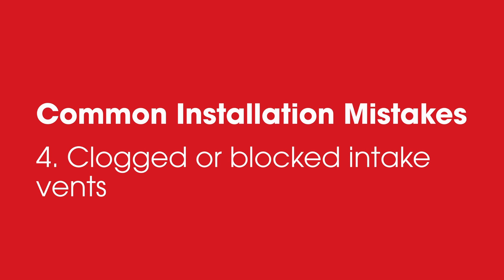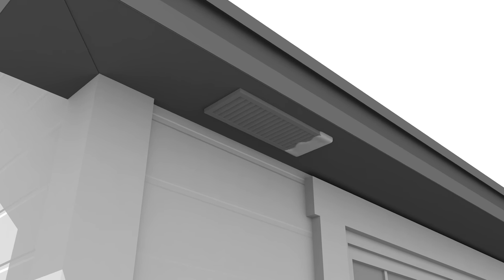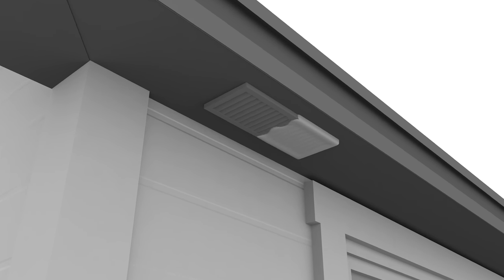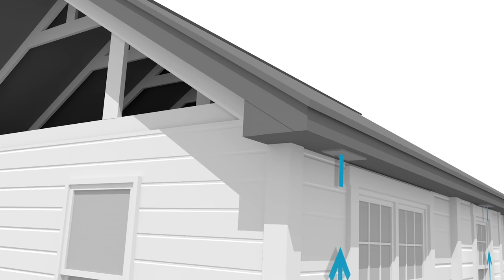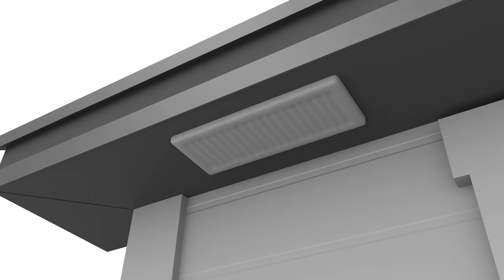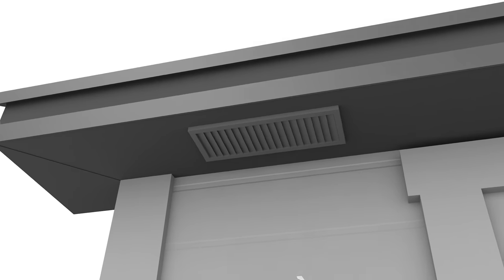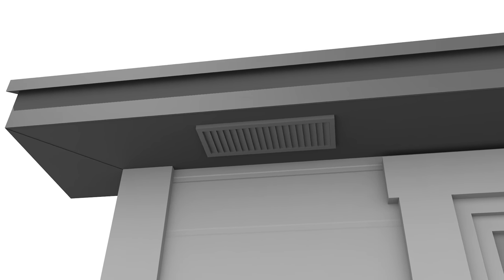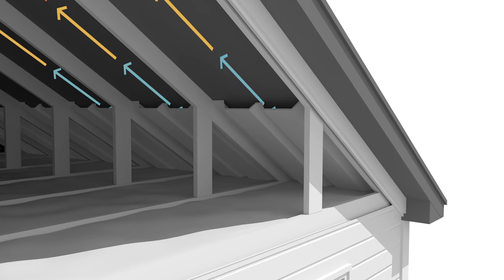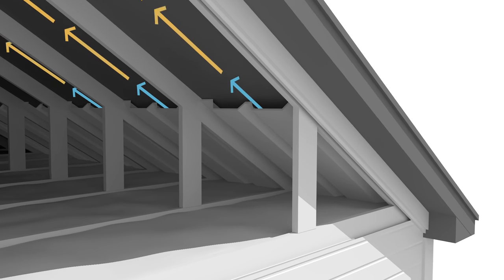Four: clogged or blocked intake vents. While intake vents may have been installed correctly, they may become ineffective over time if they are clogged on the outside with paint, dirt, dust, or even spider webs. They may also become blocked on the inside if the attic insulation is installed over the vents. The solution is to keep the intake vents clean by removing any paint, dirt, or spider webs that may have accumulated over time. Insulation in the attic should also be kept away from the intake vents using attic baffles if necessary.